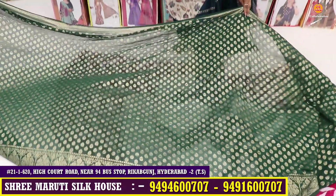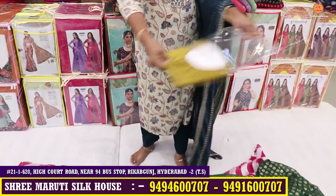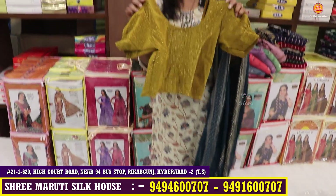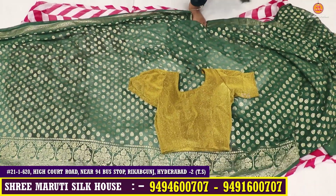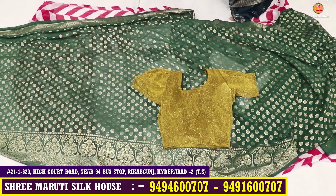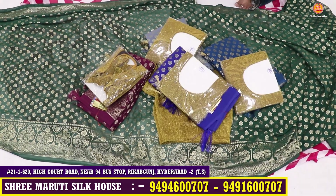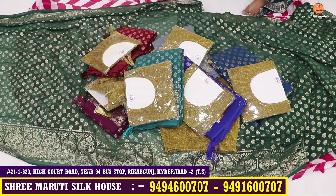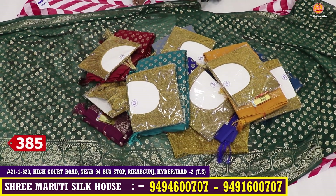This saree has foil print with border and full self-weaving lines. You can also look at the highlights blouse — it has blouse lining and stitching, ready-made blouse with free-size sleeve. You can see the color chart here with light and dark colors. You have 8 colors in total. The offer price with ready-made blouse is only 385 rupees.